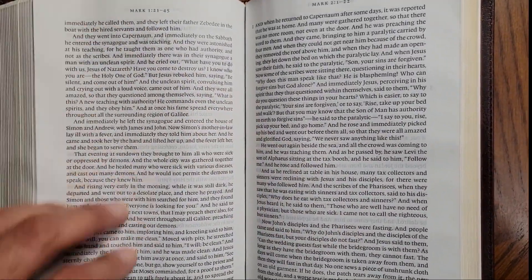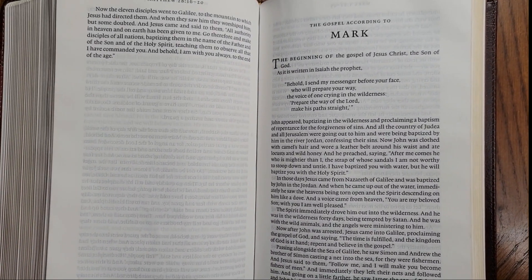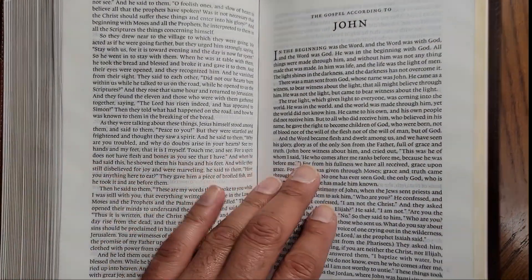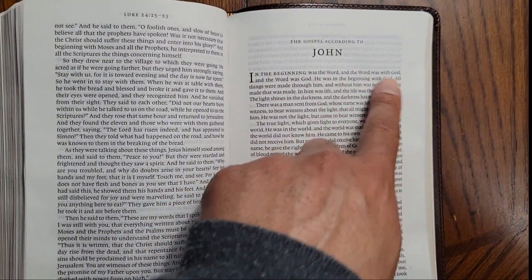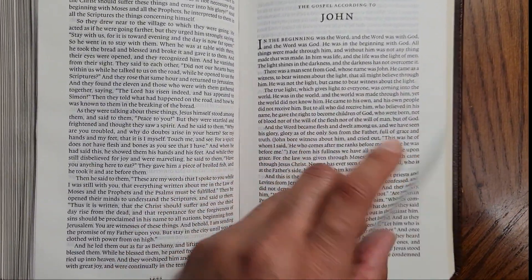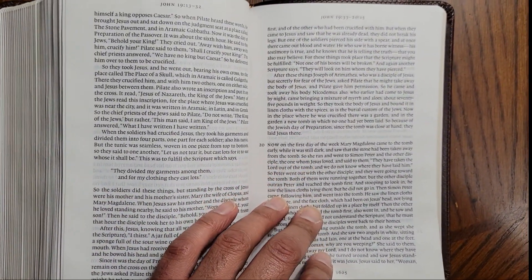There are no introductions or study notes to this Bible — it is just scriptures. It really brings about a more streamlined or simplified experience of reading the scriptures and being able to just read it as a book, getting more of a broader context as you read it more as it was originally meant to be understood.